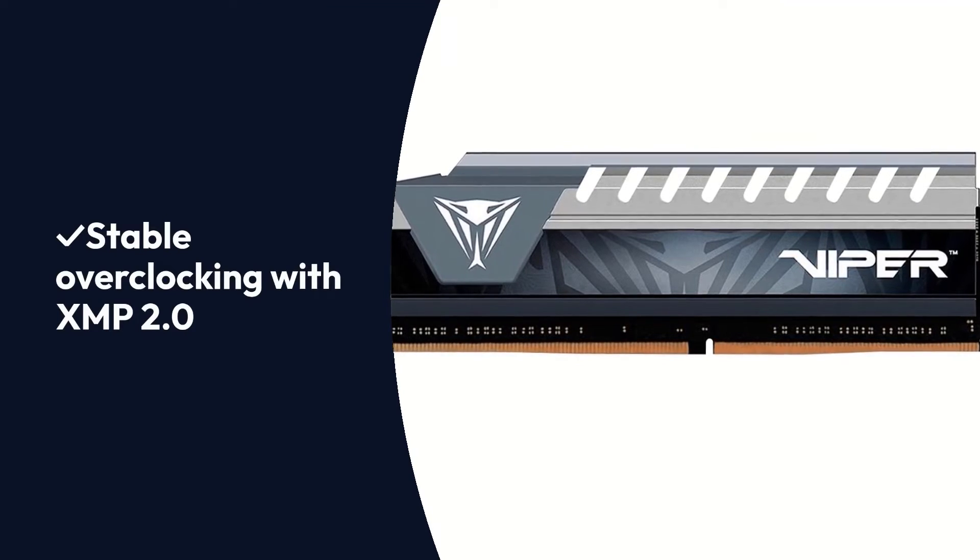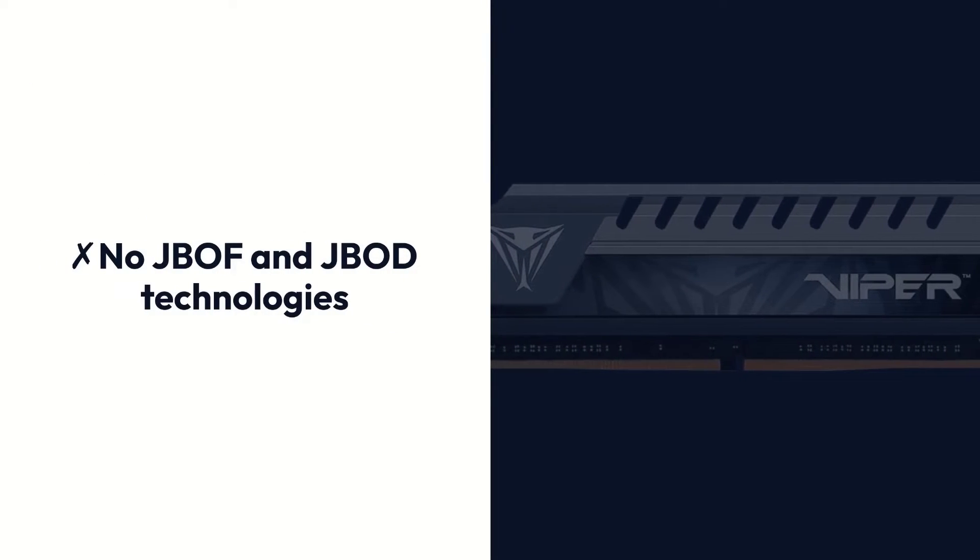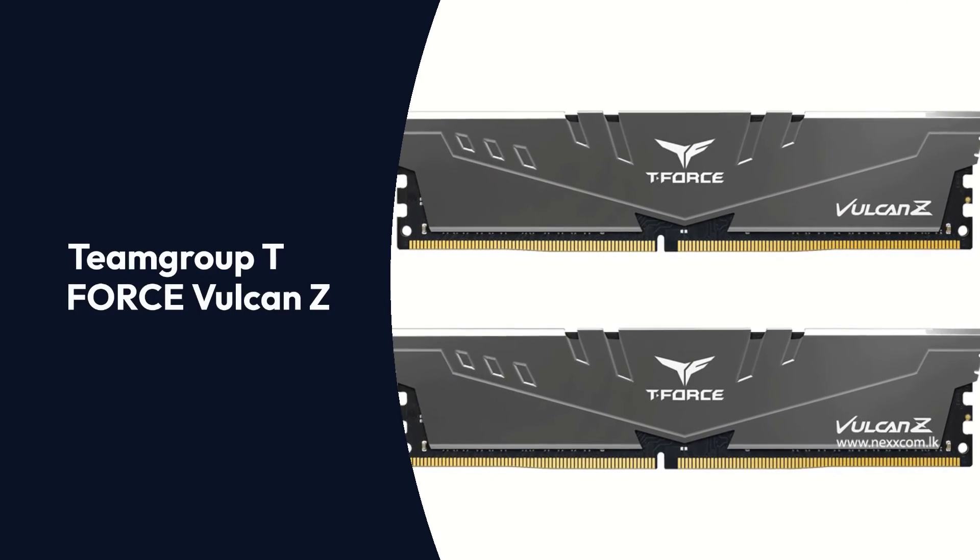Pros: Lower power consumption, stable overclocking with XMP 2.0, elegant design. Cons: No JBOD technology support.